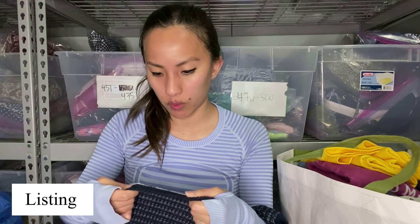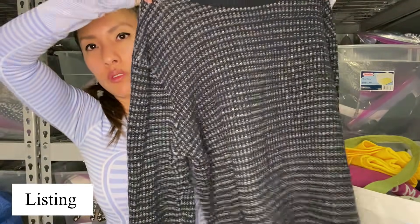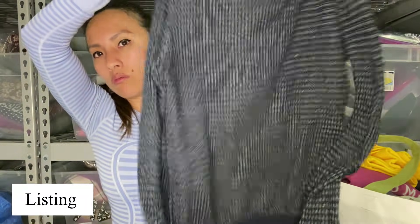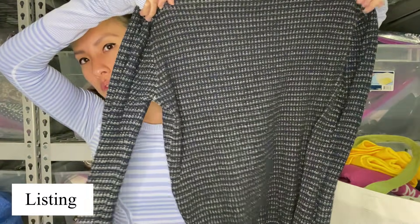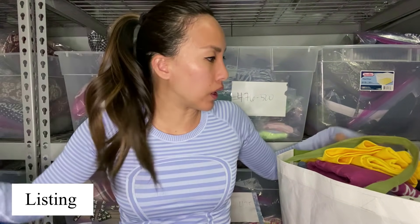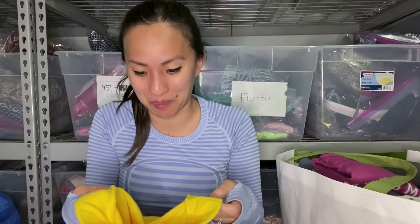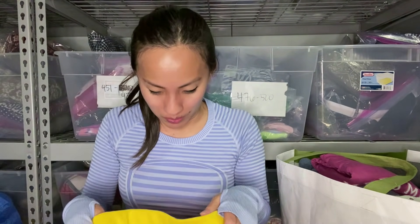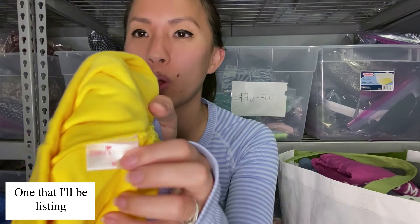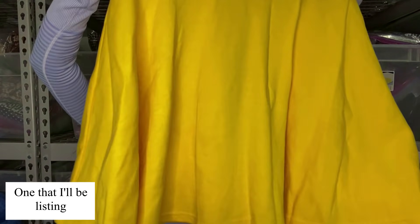This is Forever 21 Men, size extra small — just this blue lightweight sweater. It's not really the season for it, so they may just not take it based on seasonality. This is the brand Danny's Choice, never heard of it, size medium — just this yellow elastic waist skater skirt. I'm pretty sure I brought this the first time and it didn't sell. I'm pretty sure it won't sell this time either, but we just got to try.